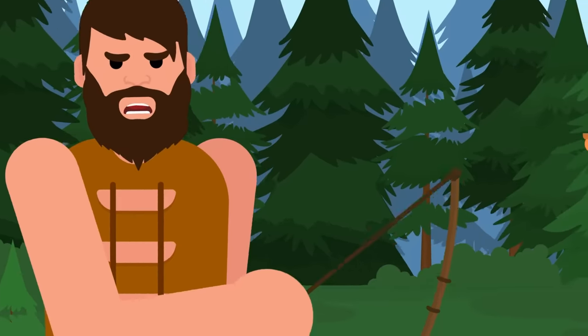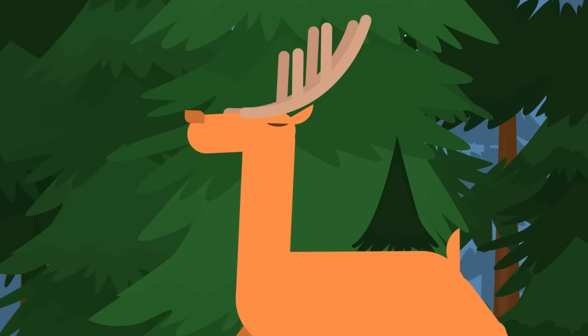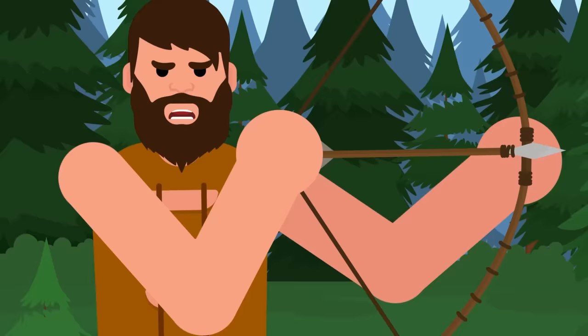Thousands of years ago, an ancient hunter draws his makeshift bow as his target comes into view. The large animal doesn't see the hunter, and the hunter squints his eyes to get the best possible shot. He hopes for the best and lets loose an arrow with the goal of getting some meat in his belly tonight.